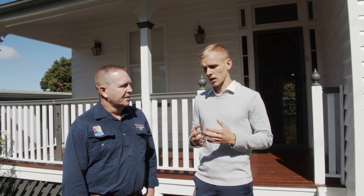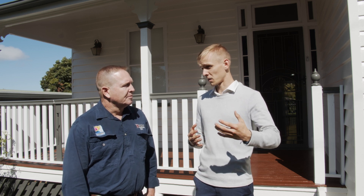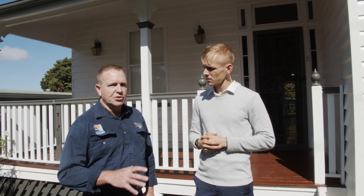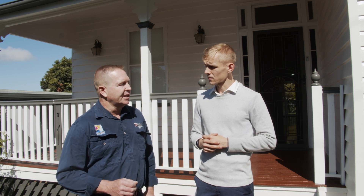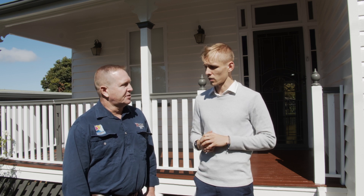Like a car that needs regular servicing, a house needs maintenance done as well. Would you recommend getting a building inspection done regularly as a homeowner? For pest inspections, look at every 12 months to make sure you haven't got termites that have entered somewhere you haven't seen. Building inspection maybe every five years, just to keep on top of it.